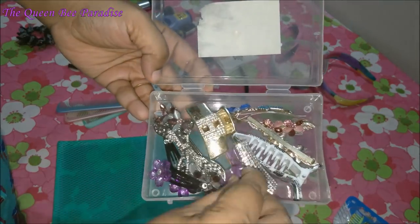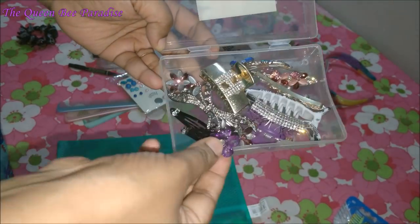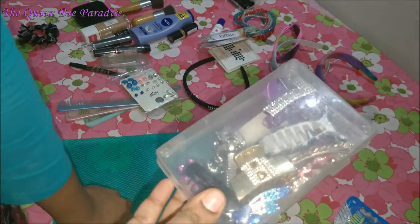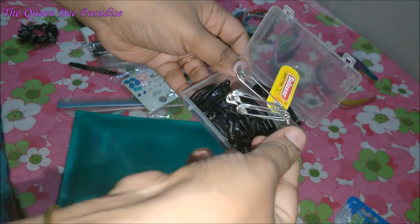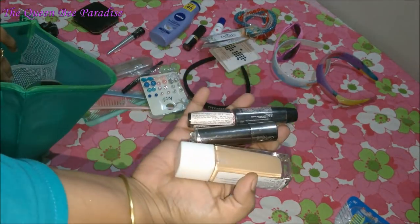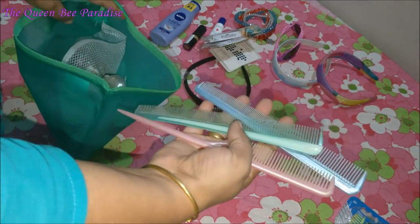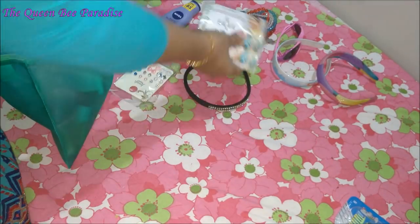Now comes the accessories and toiletries. Clips and catches can be packed in a small box like this. Tic tac clips, bobby pins, and safety pins can also be packed in a small box or ziplock covers. Using zipper bags or pouches to pack all accessories, cosmetics, and toiletry products is very useful to pack things in an organized way.